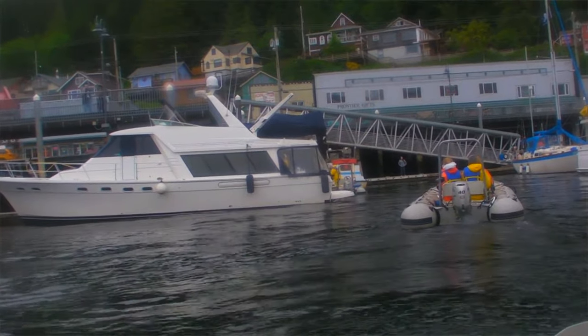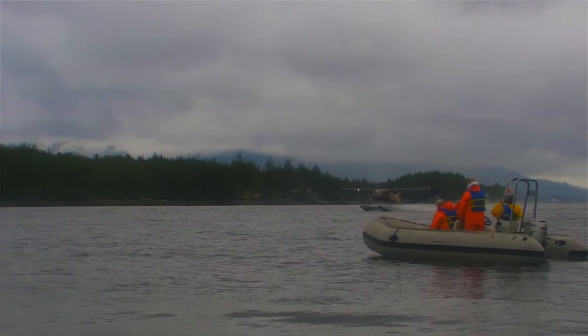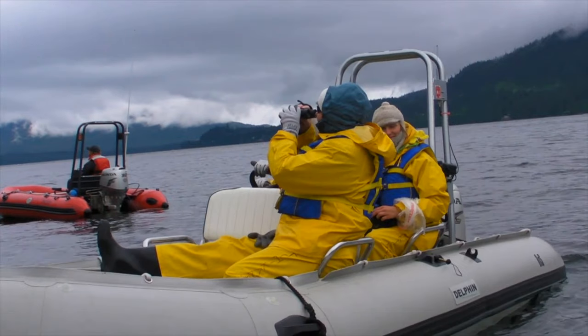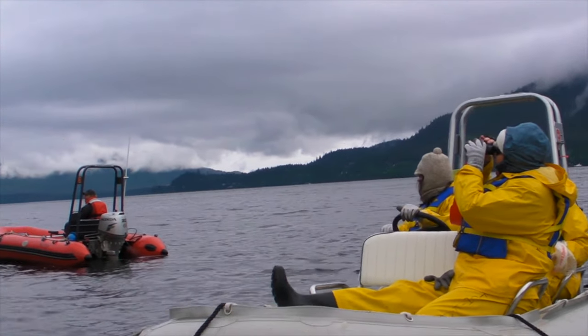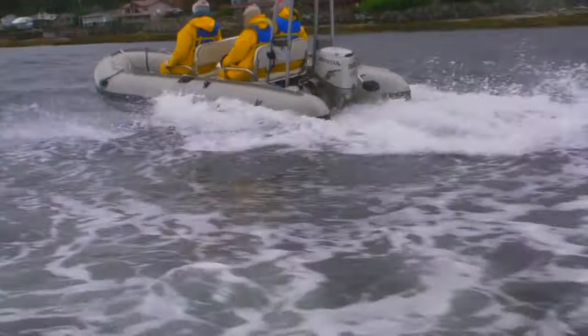The zodiac tour is one of the most fun things you'll do in Ketchikan. This is a great way to see the top attractions in Ketchikan, but the real thrill is being able to drive your own zodiac in the Alaskan waters. We were also on the lookout for humpback whales.